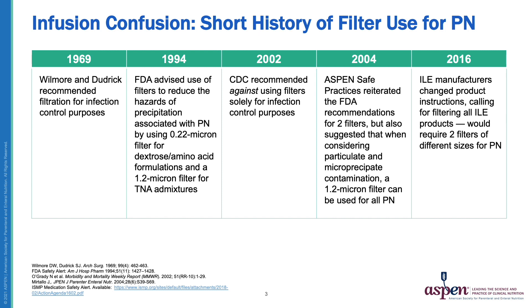This came in response to reports of two deaths and at least two cases of respiratory distress associated with the infusion of unfiltered PN formulations. The FDA suggested using a 0.22 micron filter for dextrose and amino acid formulations and a 1.2 micron filter for TNA mixtures.